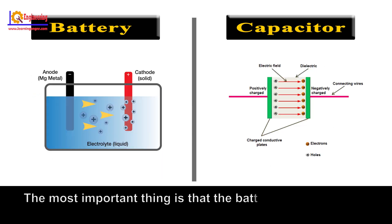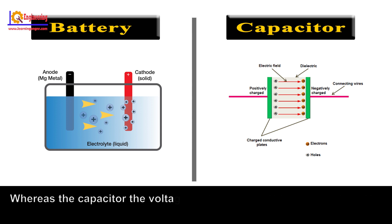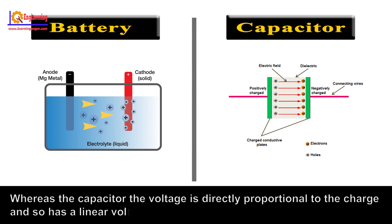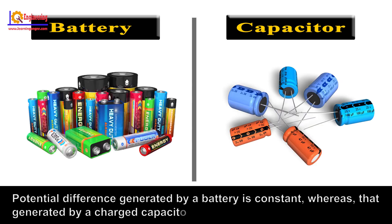The most important thing is that the battery releases energy at a more or less constant or flat voltage until depleted, whereas the capacitor's voltage is directly proportional to the charge and so has a linear voltage drop-off with current withdrawal. The potential difference generated by a battery is constant, whereas that generated by a charged capacitor changes exponentially with time.